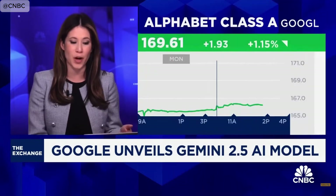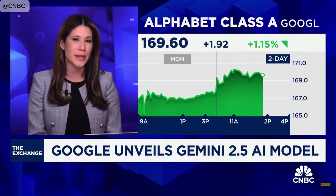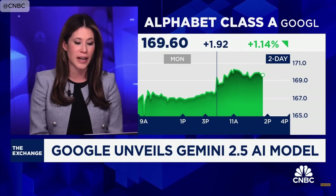The most exciting new AI model, Gemini 2.5, is a response to OpenAI's GPT 4.5, released about a month ago, and Anthropic's Claude 3.7 Sonnet.